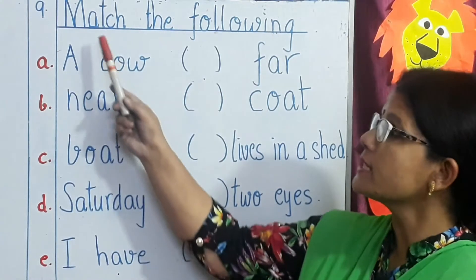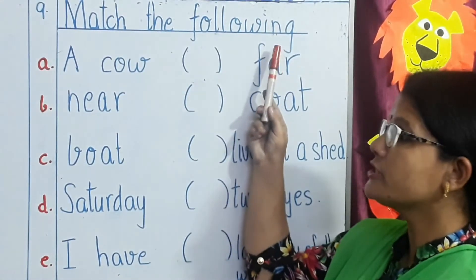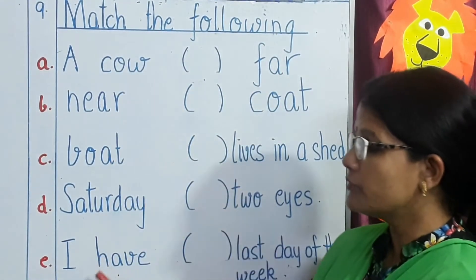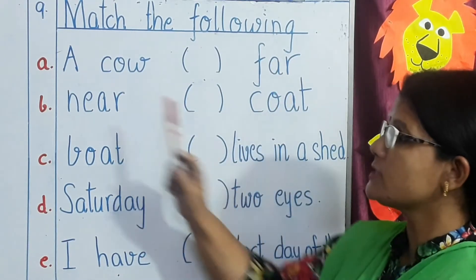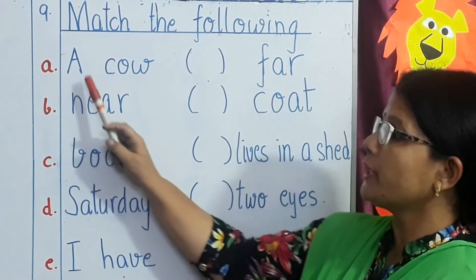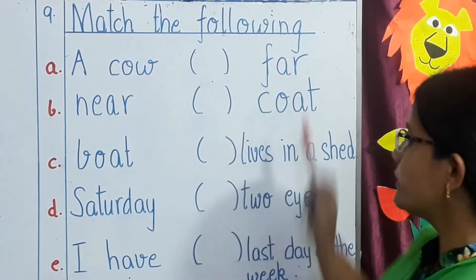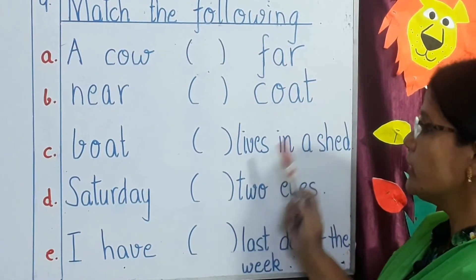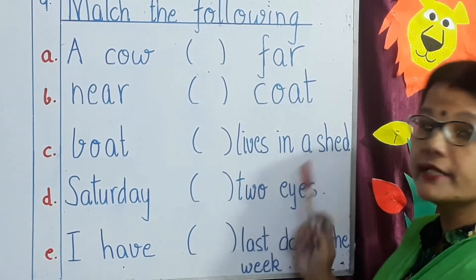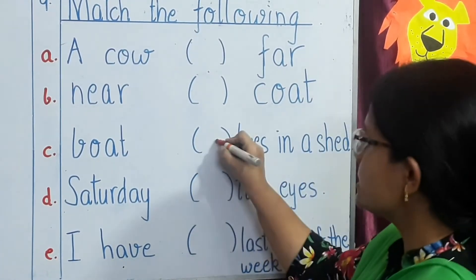Our next topic is match the following. Children, you all have to match the words in the first column with the words in the second column. First line: A — a cow. A cow lives in a shed. So we will write A.